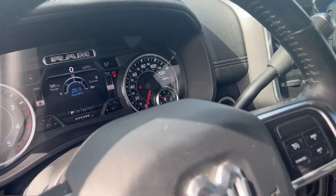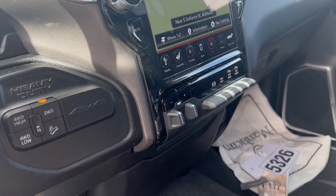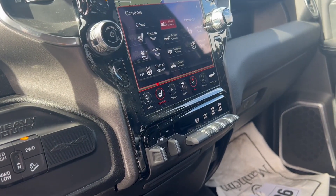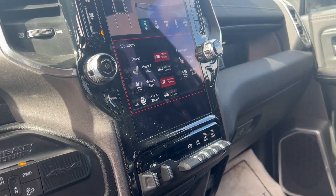$75,399 on the odometer. You can see it does have the heated and vented front seats and the surround camera.